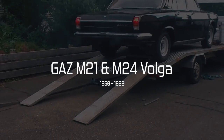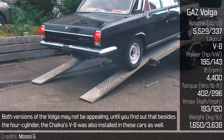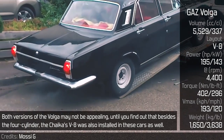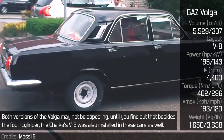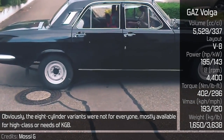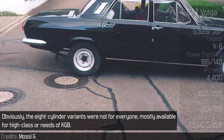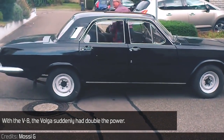GAS M21 and M24 Volga. Both versions of the Volga may not be appealing until you find out that besides the 4-cylinder, the Chaika's V8 was also installed in these cars. The 8-cylinder variants were not for everyone — mostly available for higher-class use or the needs of the KGB. With the V8, the Volga suddenly had double the power.